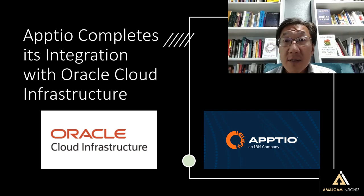Hi, I'm Hyun Park, Chief Analyst at Amalgam Insights, and today I'm looking at the biggest announcement in FinOps, Cloud FinOps: Appdio completing its integration with Oracle Cloud Infrastructure.